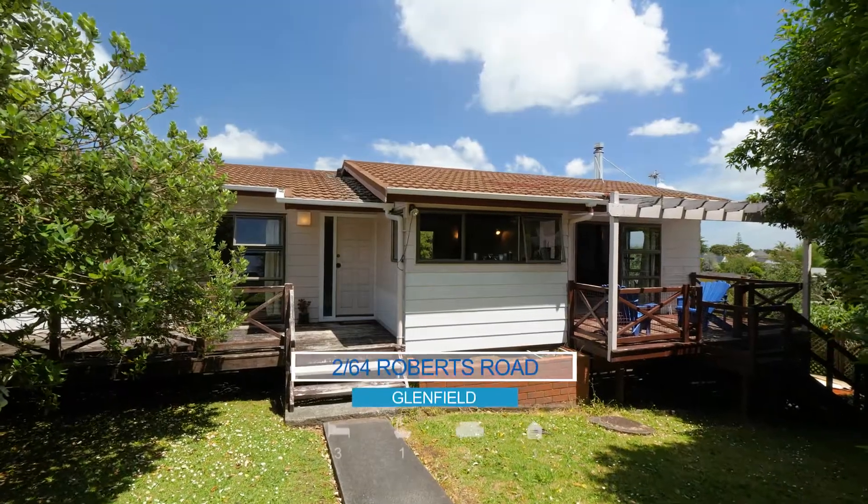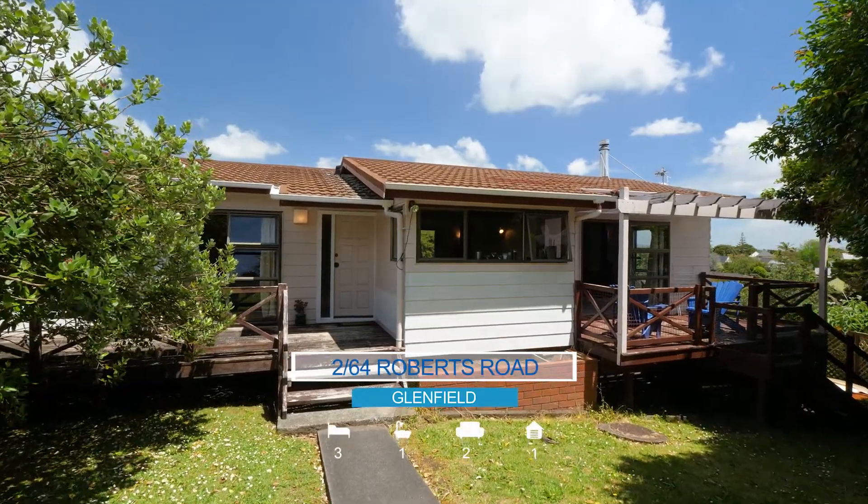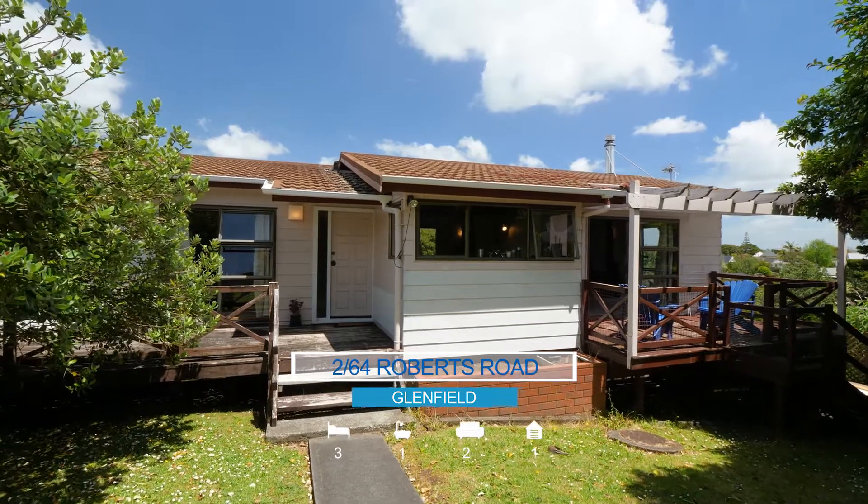Here is your opportunity to purchase a home that is perfectly livable for now but could benefit from some renovations in the future.